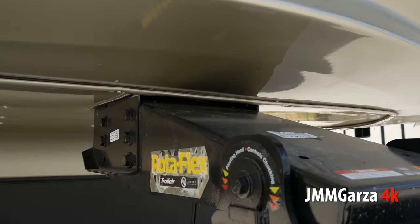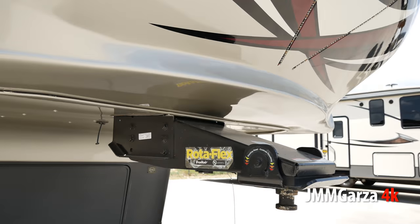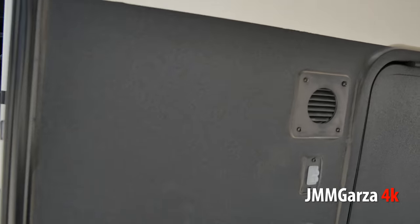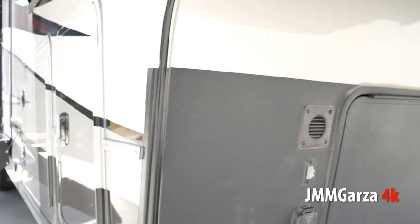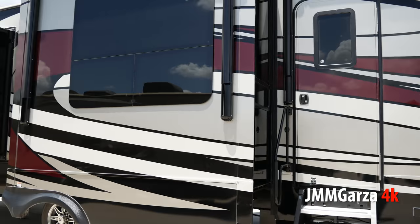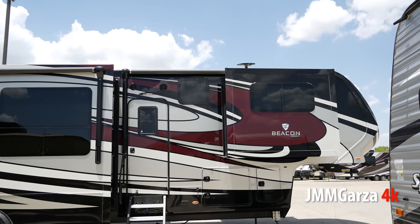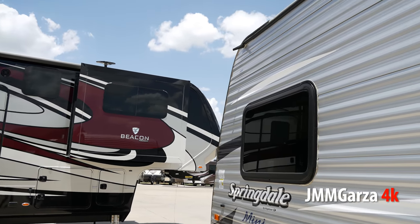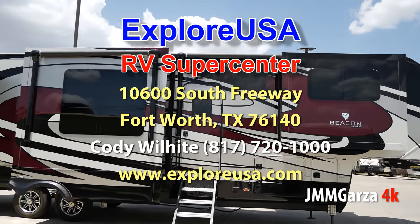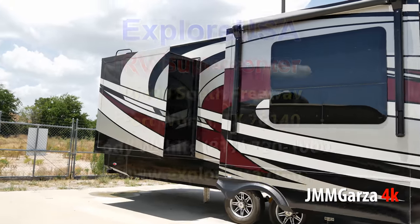I'm going to show you the outside — all the way around — and then we'll go inside. Don't forget to pause this video at any time because I shoot in 4K, not HD. This is the Rotoflex Trail Air pin box by Lippert. There's some storage in there and a connection for the solar charge right there. Plenty of storage outside, plugs, a beautiful step. You can contact the folks here and they'll be more than happy to help — they're super nice and very generous.